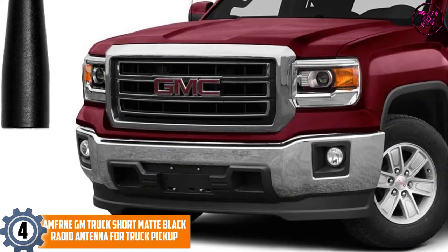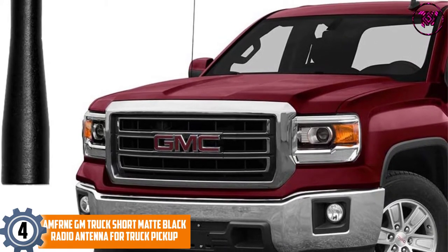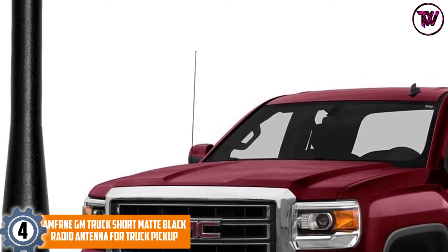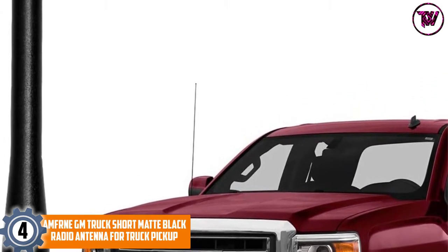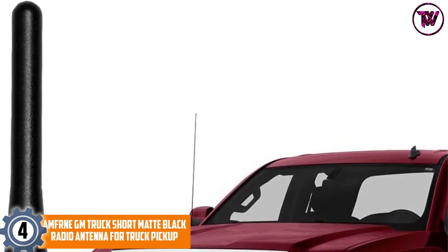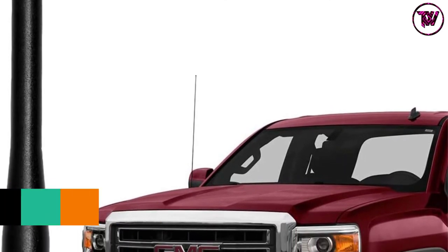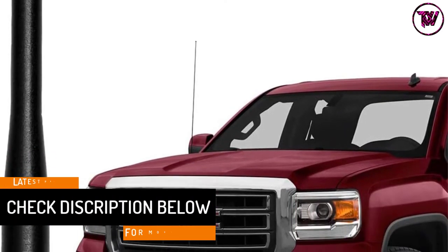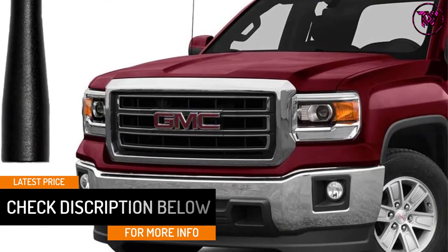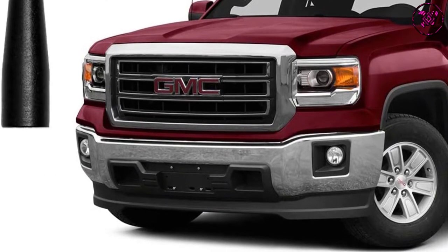At Number 4: AMFRNE GM Truck Short Matte Black Radio Antenna for Truck Pickup. Brought to you by AMFRNE, the next product on this list is this high-quality truck pickup antenna. The antenna is made from high-quality 6061 aluminum and it is about 3 and three-fifths inches long. This antenna is highly recommended to anyone driving GM trucks, and it fits 1999-2021 GMC Sierra 1500 and 3500 HD truck models.